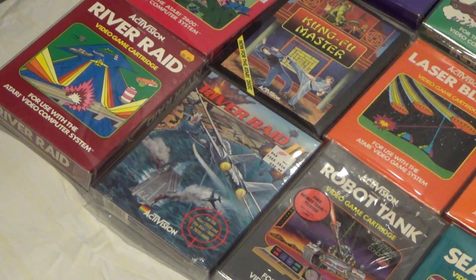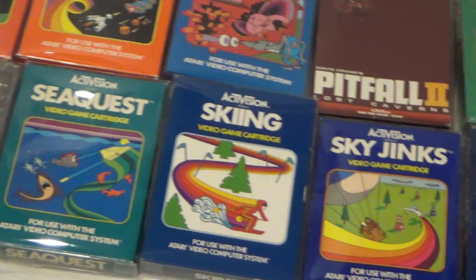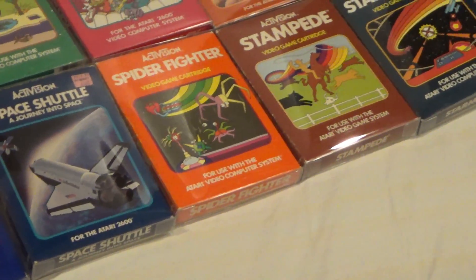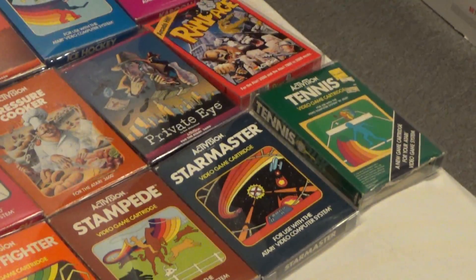Robot Tank, Sea Quest, Skiing, Sky Jinx, Space Shuttle, Spider Fighter, Stampede, Star Master, and Tennis.